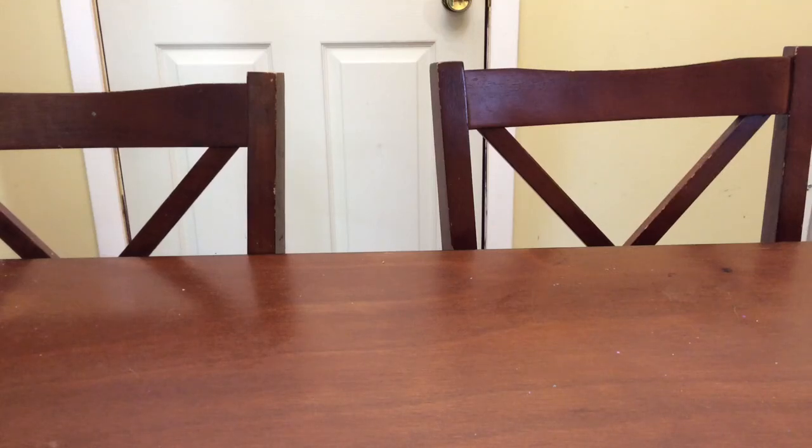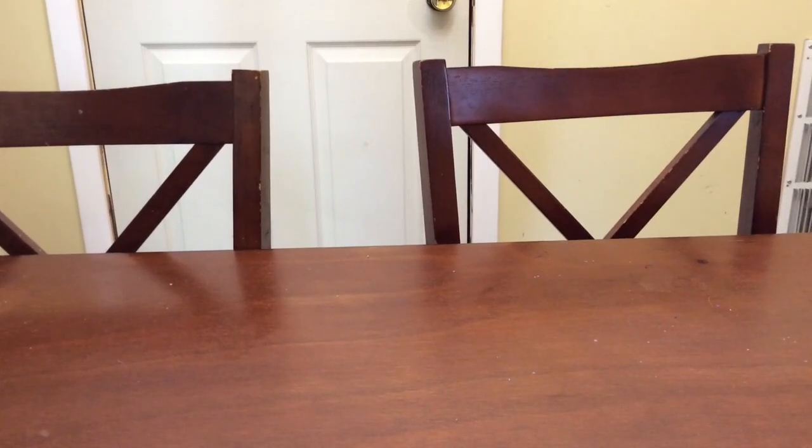Hey guys, welcome back to my channel. Today I am here with my June 2019 wax empties. I do have a couple non-wax empties that I'm going to show you guys — there's only just three.